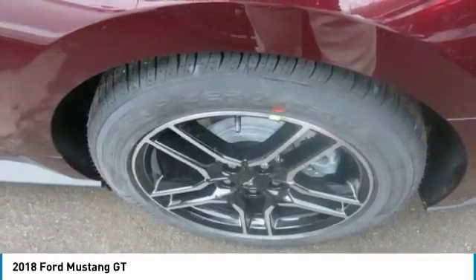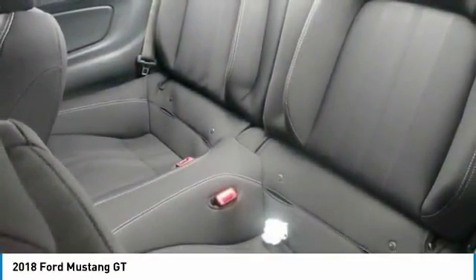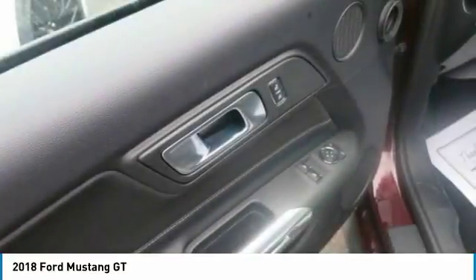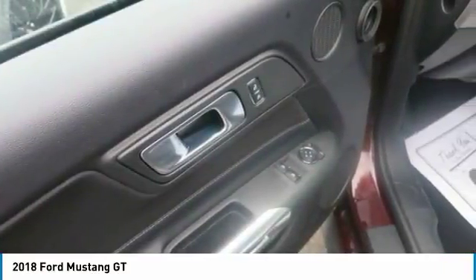Five drive modes — Normal, Snow/Wet, Sport, Track, or Drag mode — let you dial in the dynamics you want. Handling and response times are adjusted based on your selection.